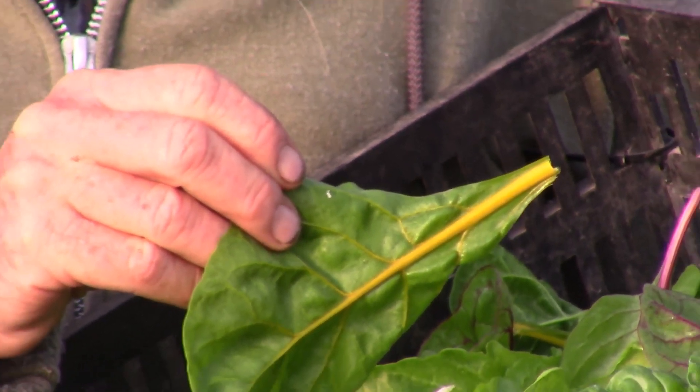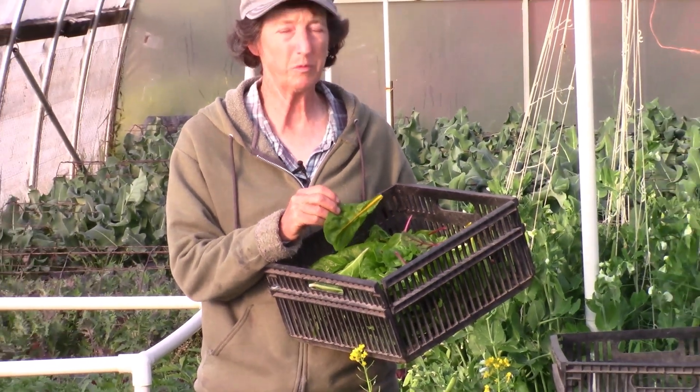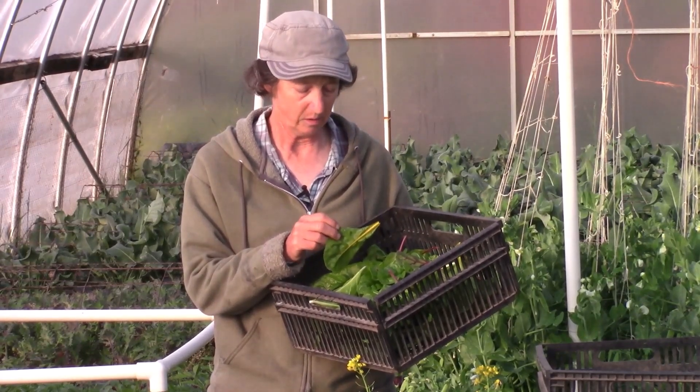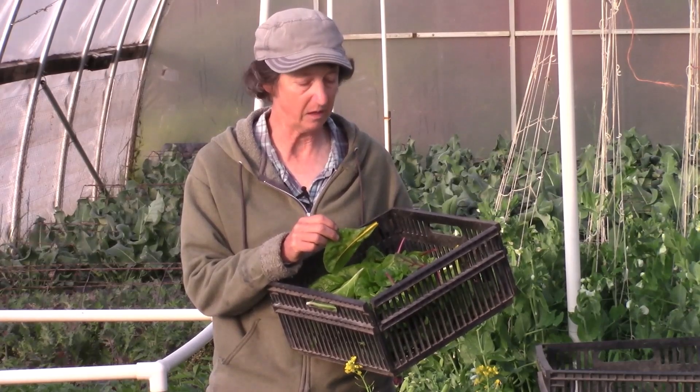Now if we're harvesting every week, and these take two weeks to hatch, then we're removing them from the plants every week and they never get ahead of us. So we want to pay close attention to the Swiss chard and the beets, so that we're removing the leaves that have the eggs.